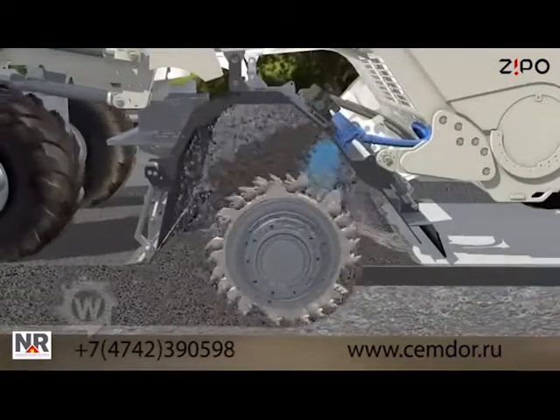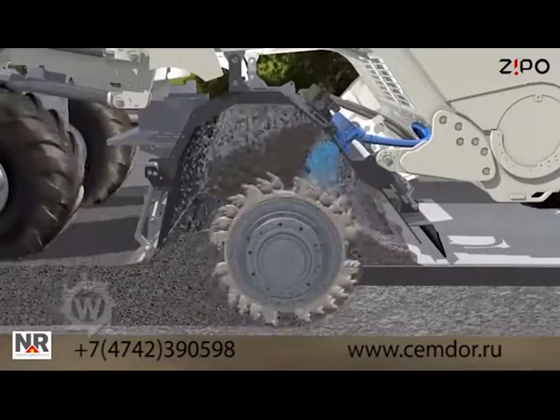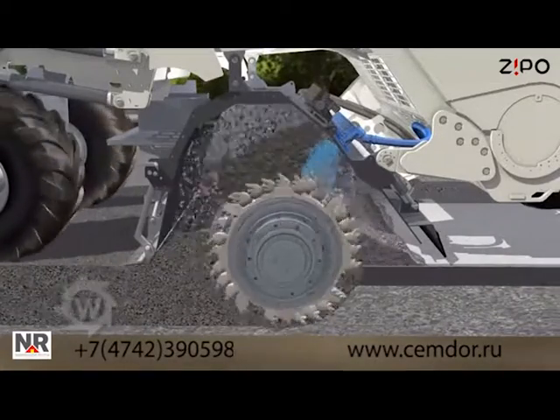The powerful milling and mixing rotor granulates the damaged pavement layers. The pre-spread cement is mixed in at the same time.